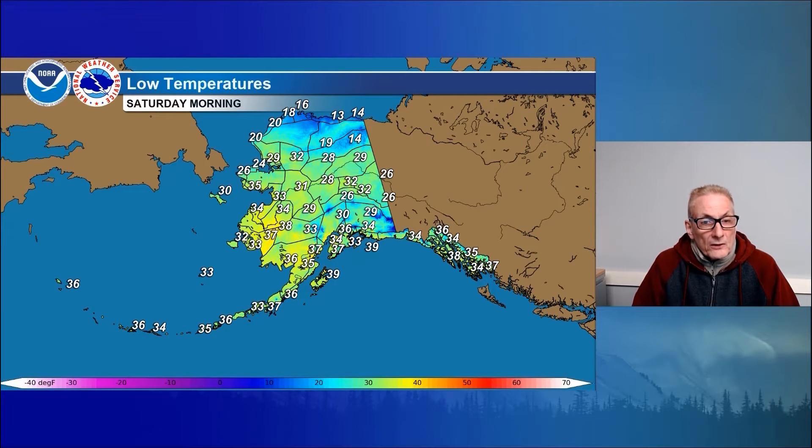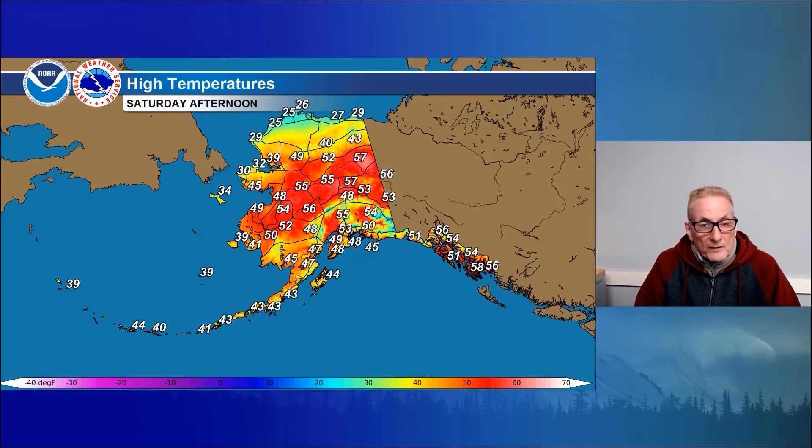Lows milder now on the Arctic coast, teens to near 20, same thing for the north slope, teens for the Brooks Range. And then upper 20s to lower 30s, central northern interior into the northern Kuskokwim Valley, upper 20s for your lows. Otherwise, 30 to 35, maybe closer to 40, south-central Alaska. 30s for the Panhandle, 30s for the Aleutian Range and the Alaska Peninsula, and all of the Aleutians, actually, including the Pribilofs.